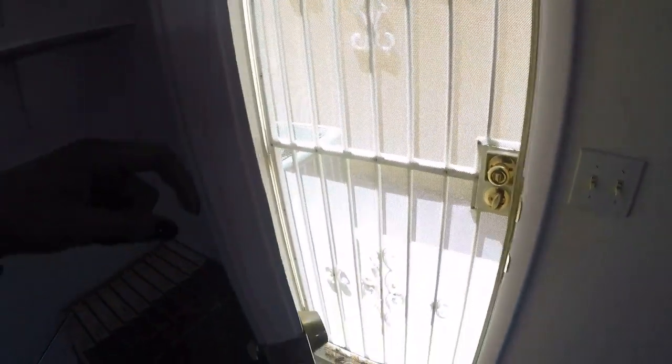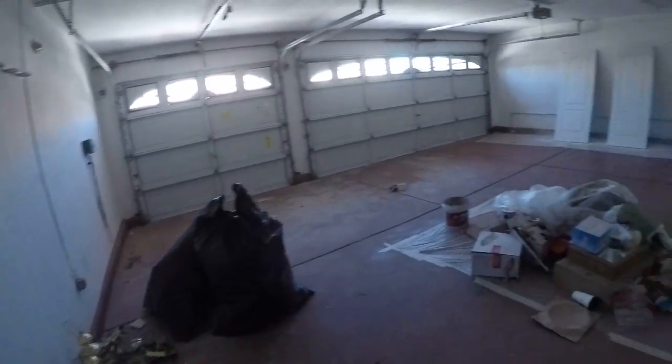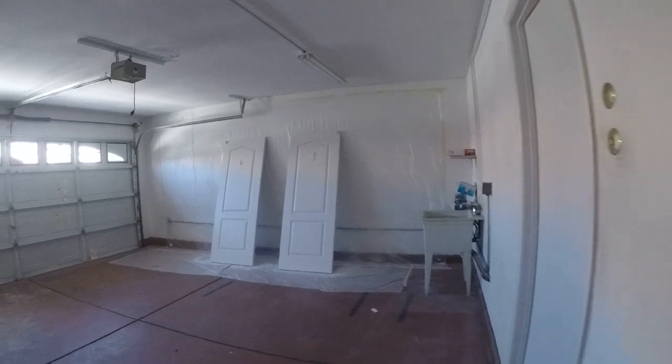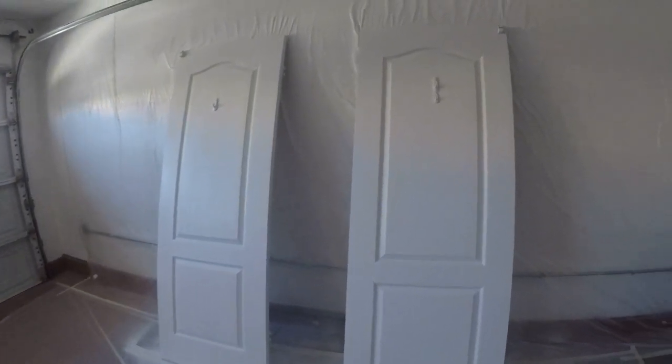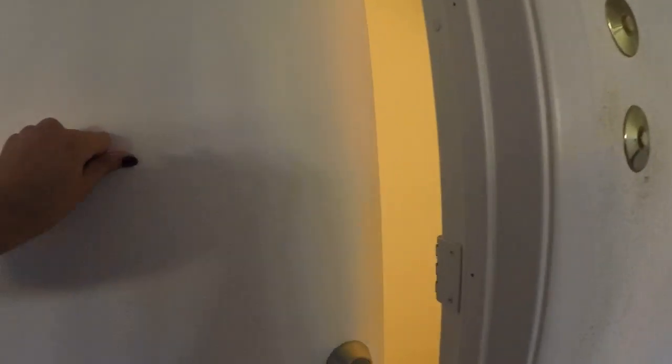Three, four. As you can see, these doors over here are being painted. They look really nice. Five.